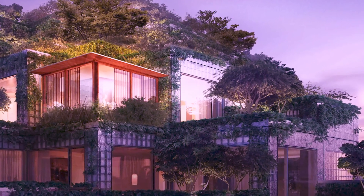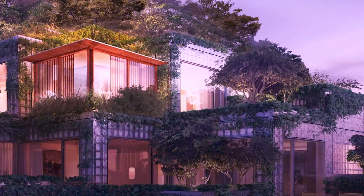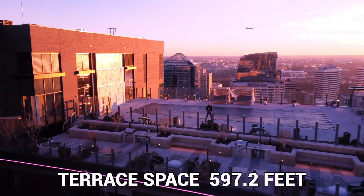The total square footage of the penthouse is 2,602 square feet. This includes the terrace space of 597.2 square feet.